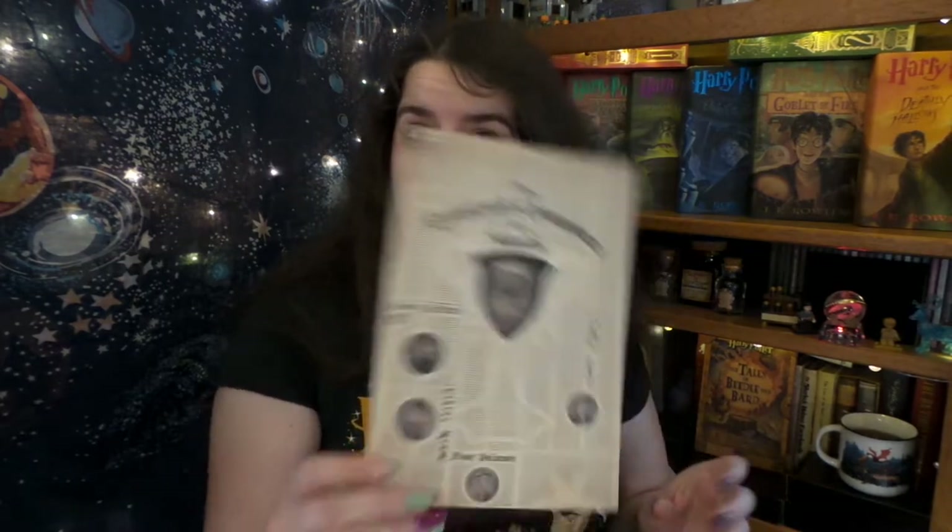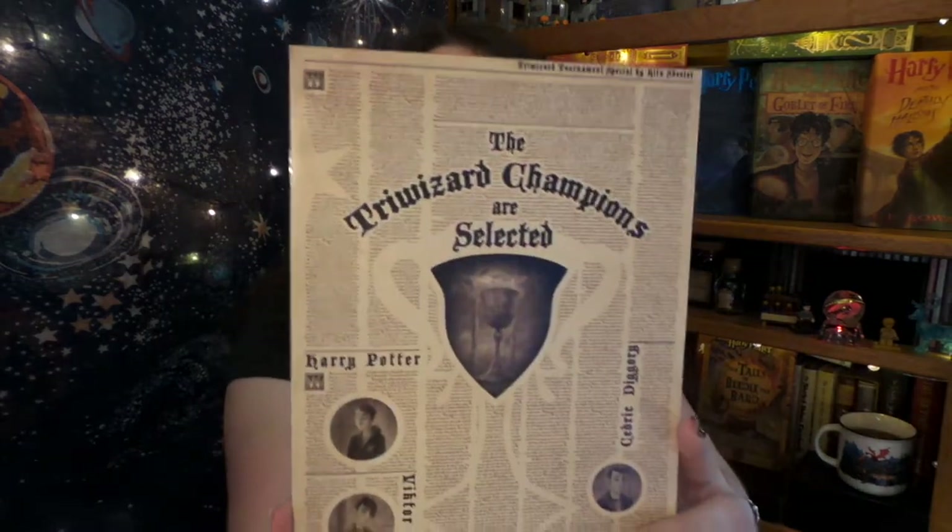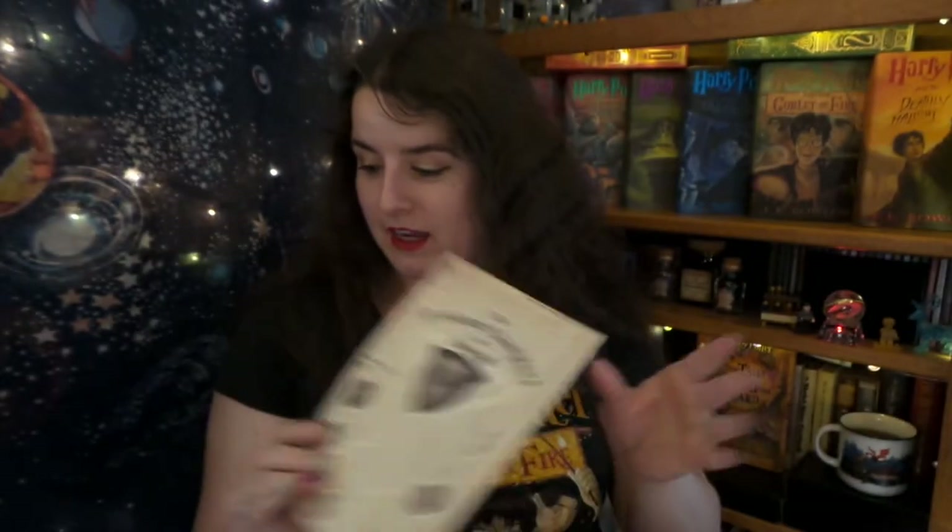First thing I see right on top is our, as Riversong would say, spoiler card! And I love it — this looks like it's a wizarding newspaper. So fantastic. I shan't look at this until the end.